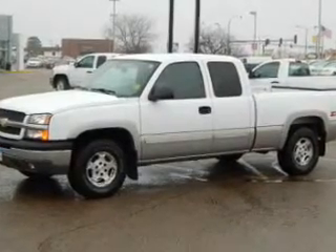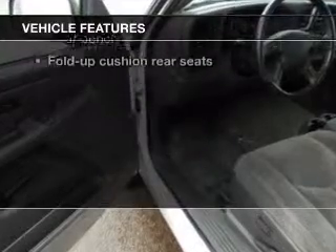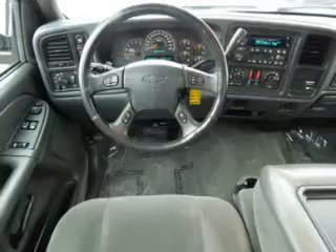Brake safely with the anti-lock braking system. Plus enjoy these notable features included in this vehicle: power door locks, power windows, cruise control, and AM FM stereo with a CD player. Power mirrors, power steering, and an adjustable tilt steering wheel.